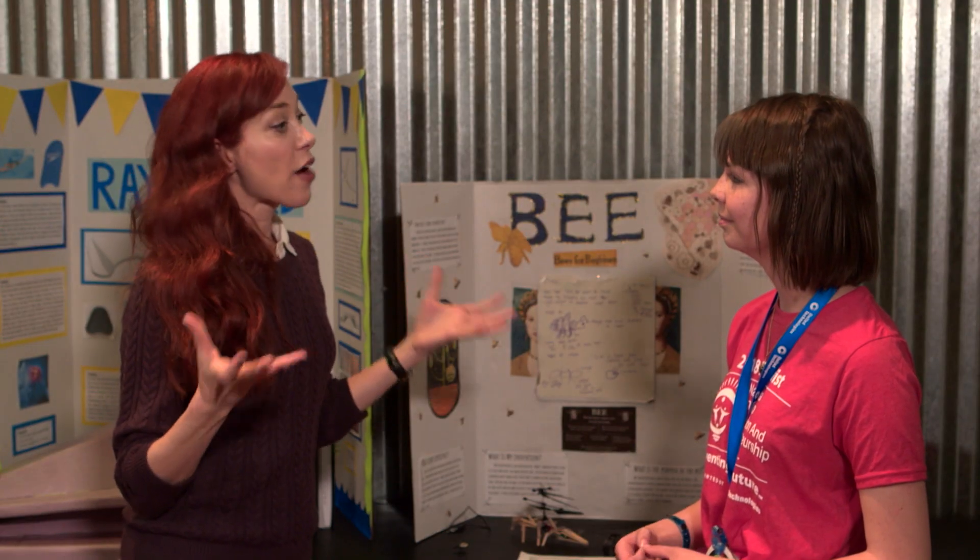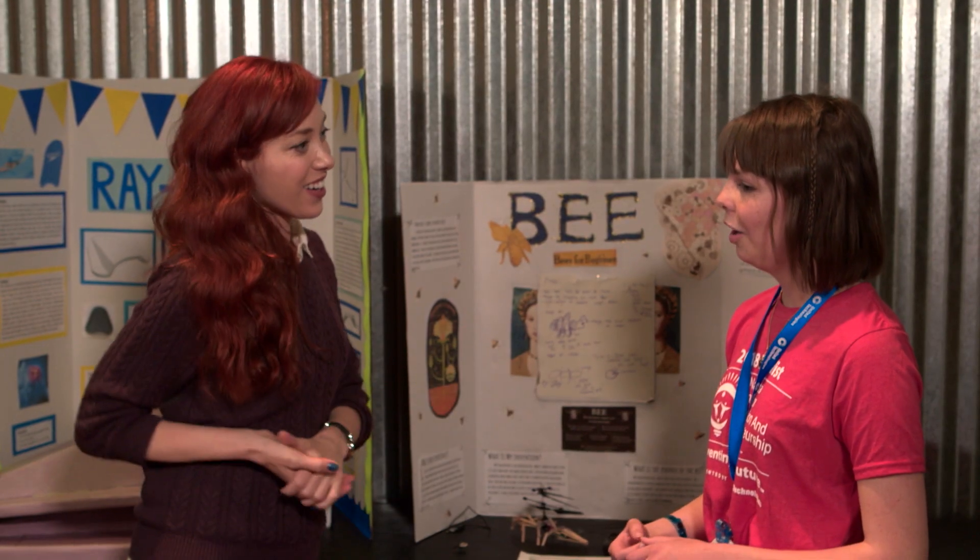What advice would you give other inventors your age? I would say just try to have as many amazing experiences as possible and surround yourself with people who do those things.